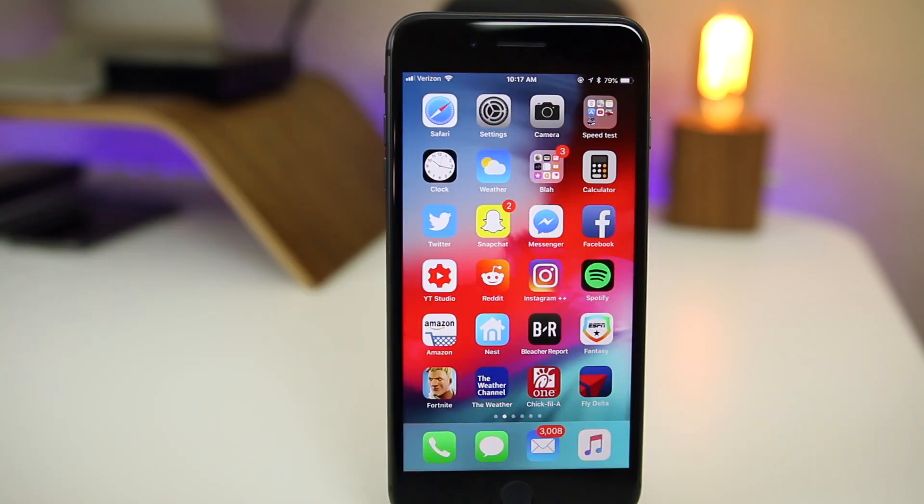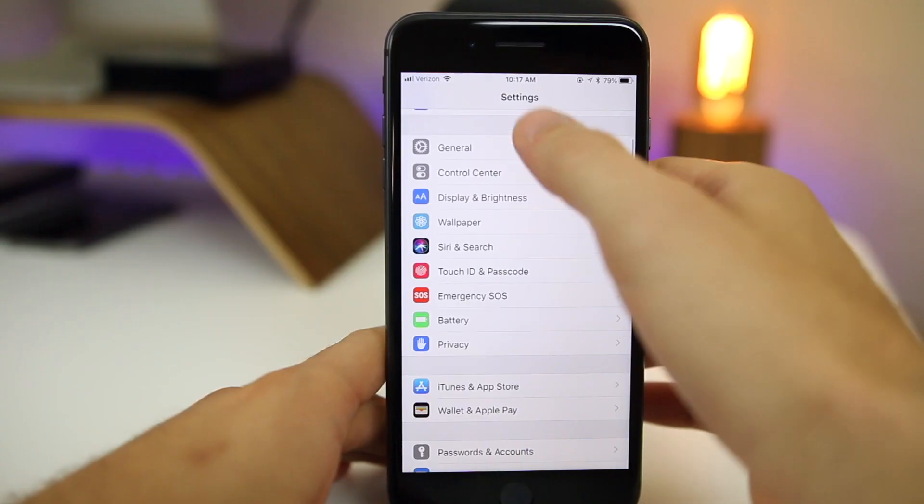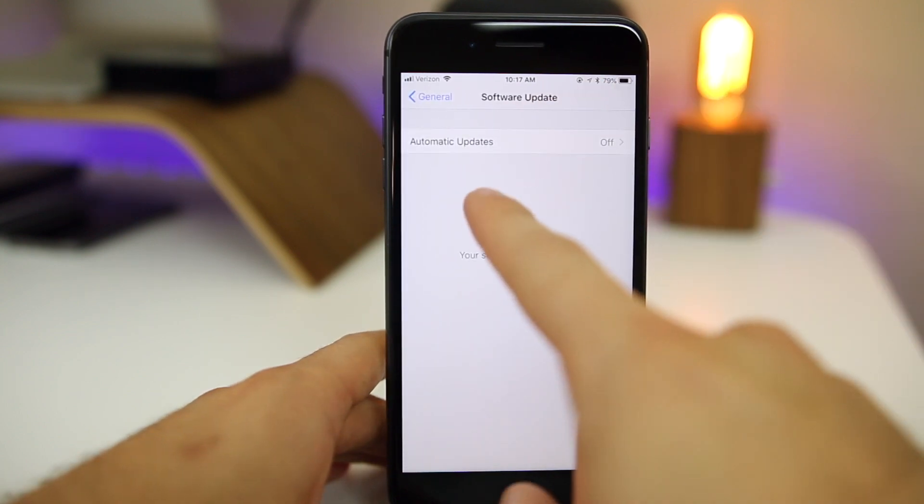If you use two-factor authentication and get SMS codes, they will now be auto-filled in iOS 12. It will show up when you pull up the keyboard and you simply tap it to put in the code. This is great so you don't have to memorize them or switch apps and copy and paste — it just shows up as an auto-fill option.